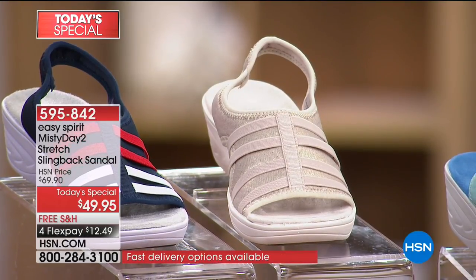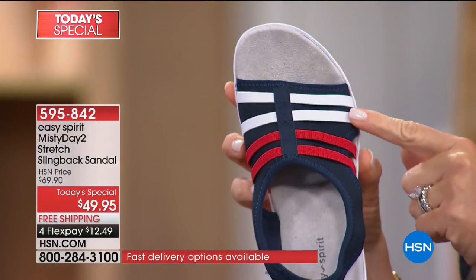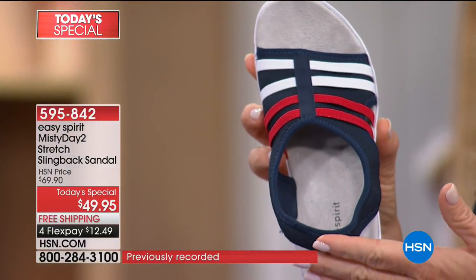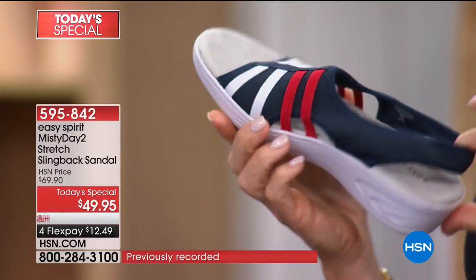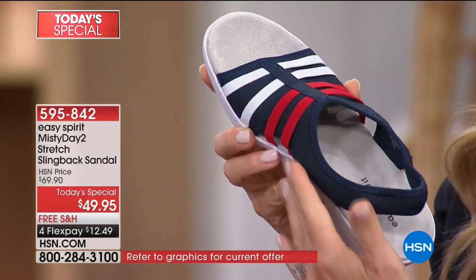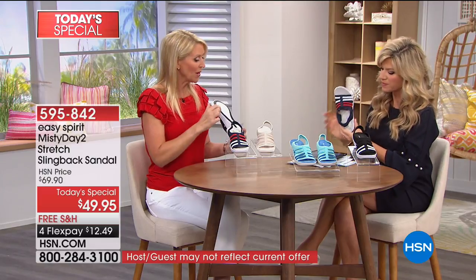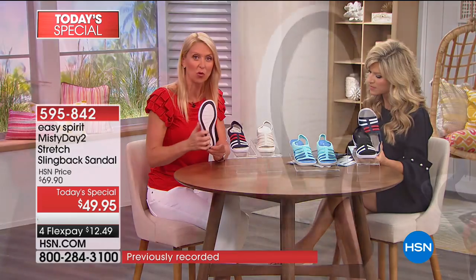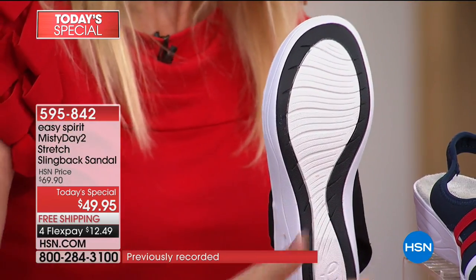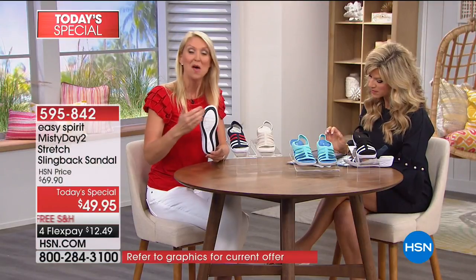The navy is great for a nautical theme — blue with red and white stripes, great with denim or navy slacks. You can even wear these poolside — they're very lightweight and easy to spot clean. The sole has rubber mixed in for traction. Anytime on a slippery surface be careful, but those grooves also help with flexibility.